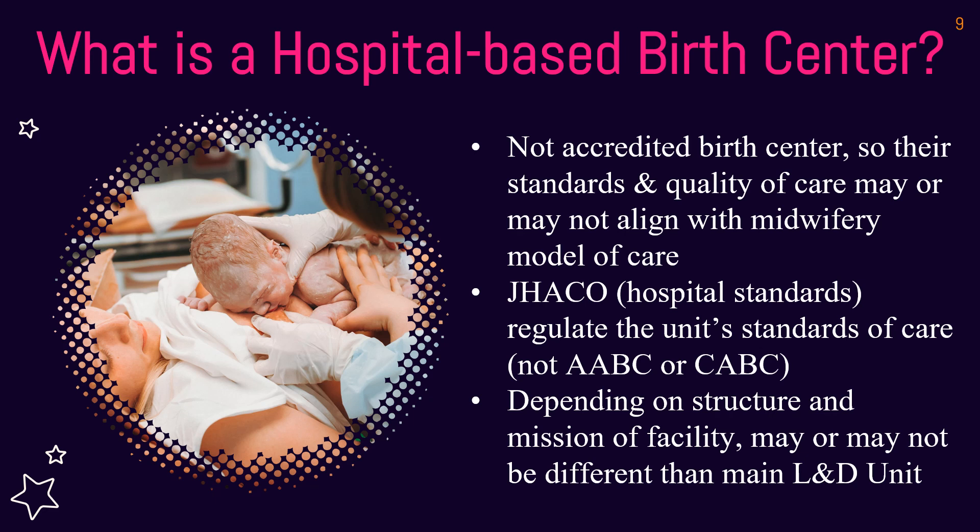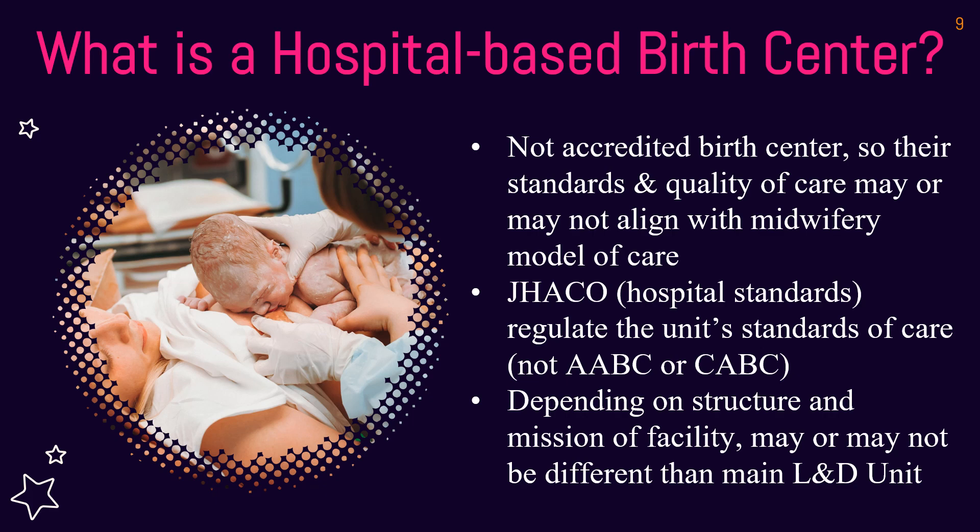Most birth centers that are true birth centers across the country are freestanding birth centers. There are new trends with hospital-affiliated birth centers — that's a newer term — and CABC is starting to delineate between the two in the accreditation process. But for most people taking this course and learning, they are going to be starting freestanding birth centers.